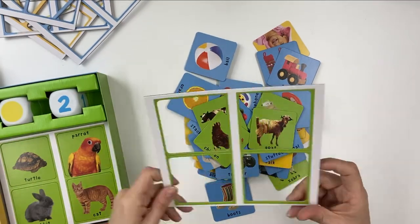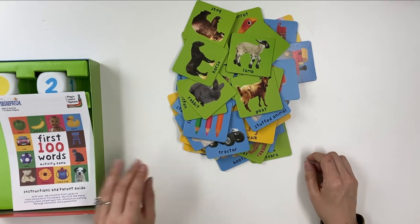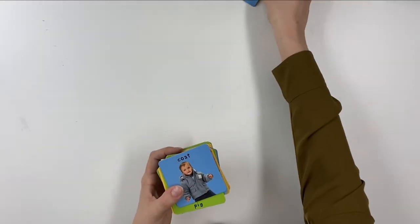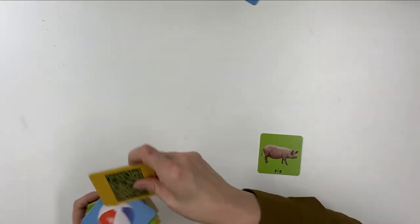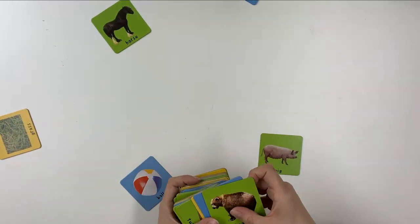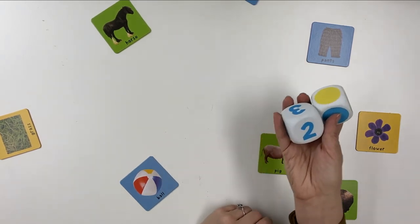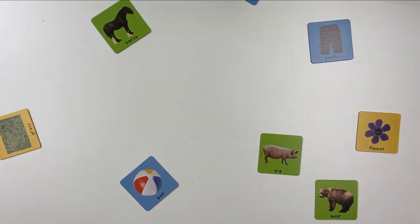Before playing, parents punch out the 50 double-sided picture cards. To start, find a wide open room and place cards all around — on the couch, on the floor — anywhere readily visible to a child. Place the dice in an open area where a child can easily roll them. Children will delight in rolling the soft, chunky dice and looking for picture cards from three categories: animals, things, and my world. The first person to take a turn is the adult, demonstrating how to play.